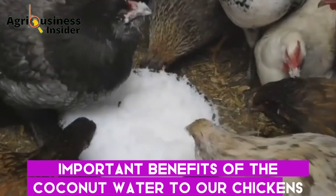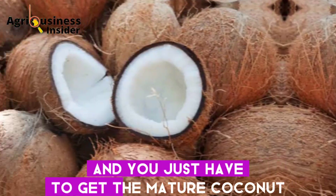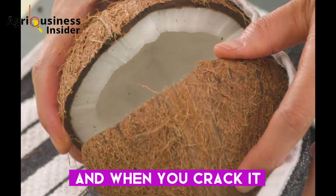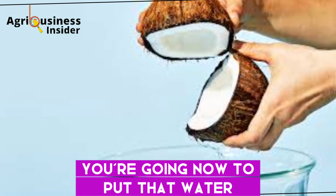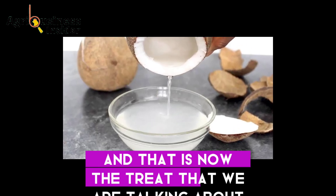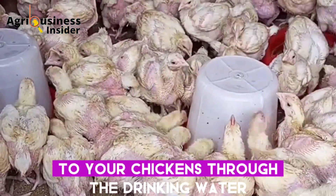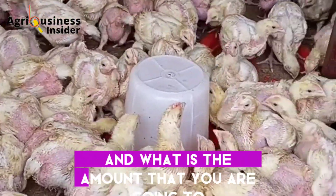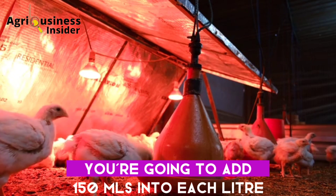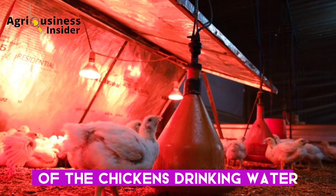Now that we have discussed all these important benefits, how do you prepare coconut water for your chickens? You just get a mature coconut, crack it open, and pour the water found inside into a clean bowl — that is the supplement we are talking about. The dosage is 150 ml of coconut water added into each liter of the chickens' drinking water.